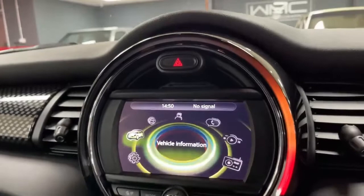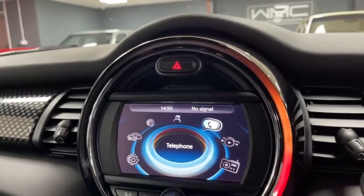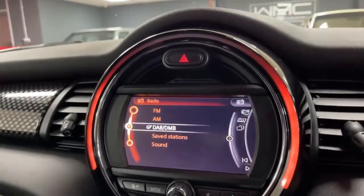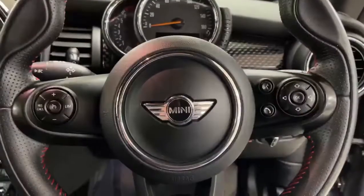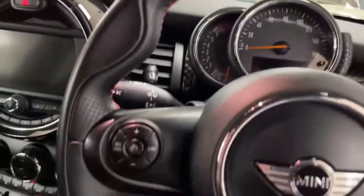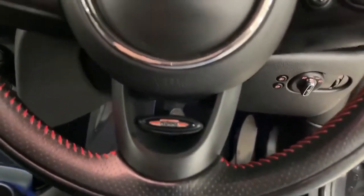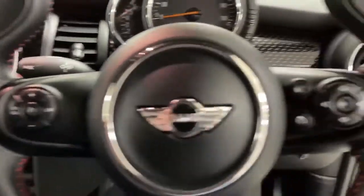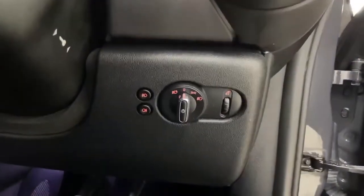You get your Mini Connect, telephony, multimedia connection, and digital radio stations as well. The view from the driver's seat shows the steering wheel in excellent condition all the way around — nice thumb rests, red stitching, and it says John Cooper Works at the bottom. Cruise control on the left, volume and telephony on the right, and automatic xenon lights.